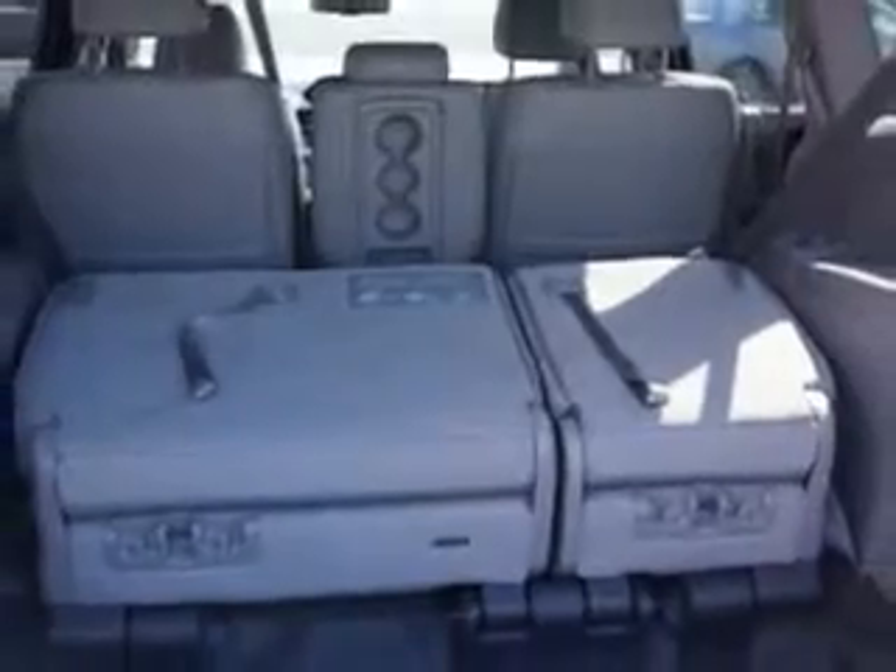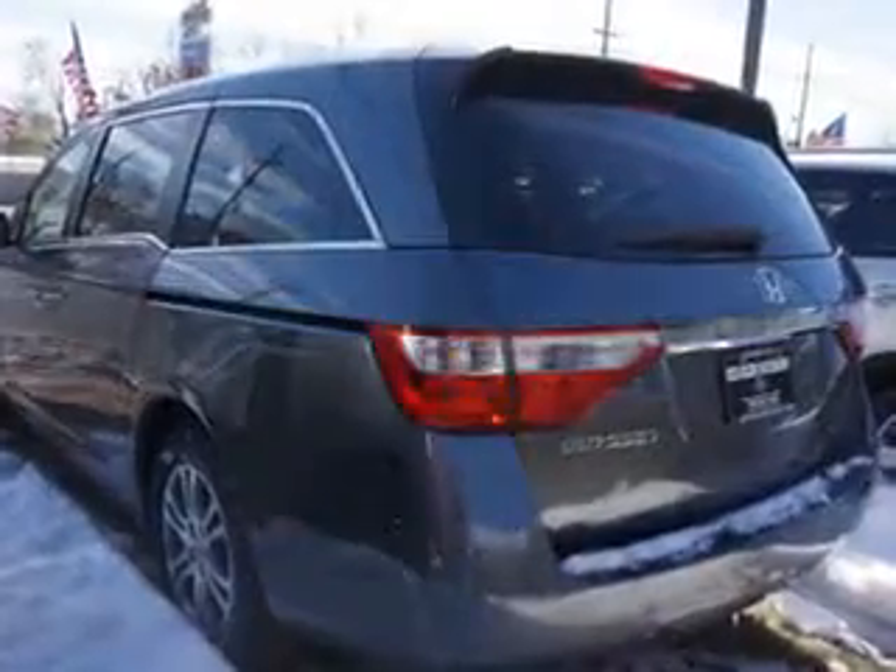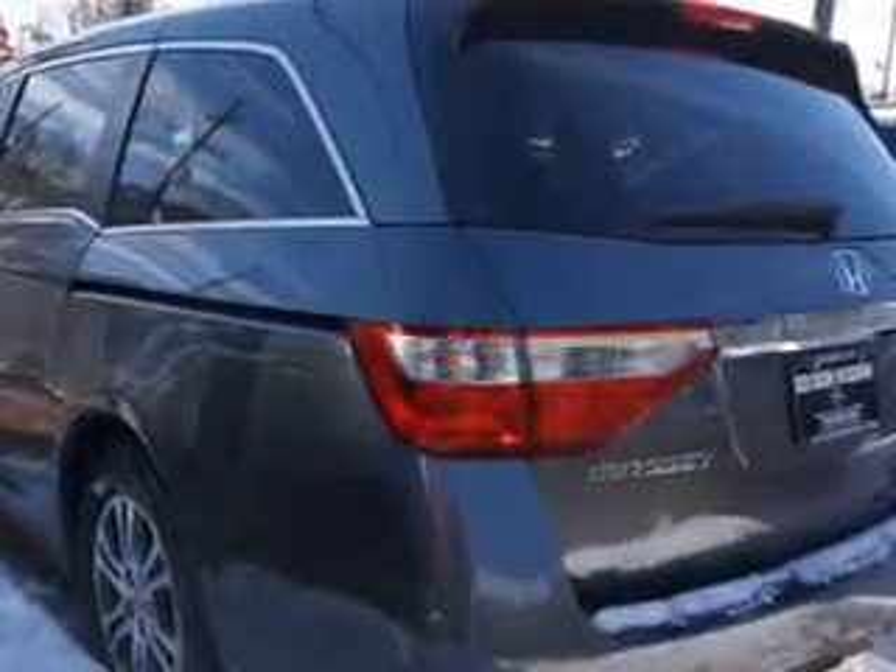And much more. Get where you need to go, enjoy the drive, and have peace of mind in this 2012 Honda Odyssey. See us at Edison Nissan today.